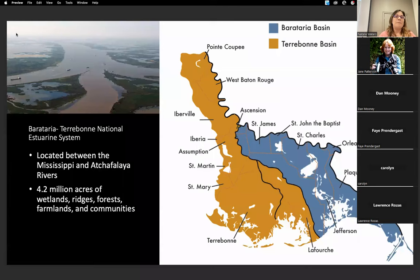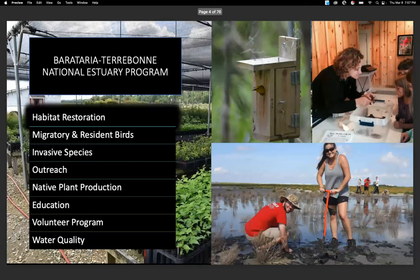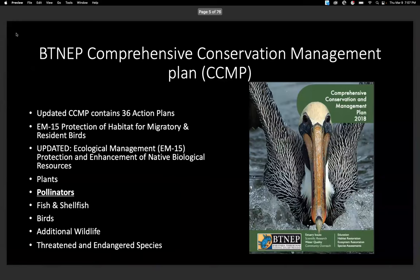A little bit about BITNEP: we are one of the 28 national estuary programs, and we are located between the Mississippi and the Atchafalaya rivers, covering an area of 4.2 million acres. We are a small office, but we try to do a lot of different things — from habitat restoration to migratory and resident birds, invasive species, outreach, native plant production, education, volunteer programs, and water quality.